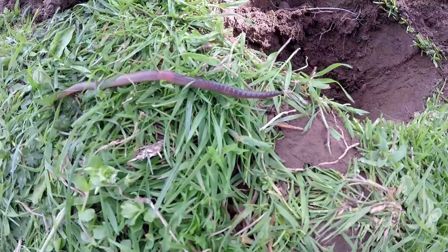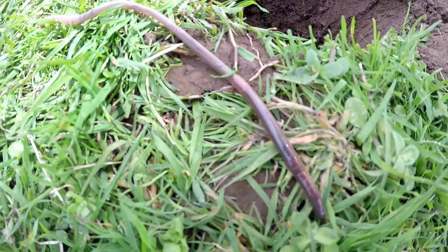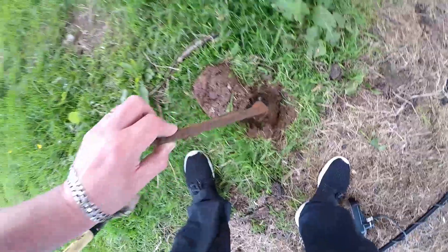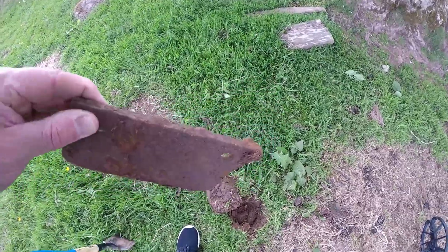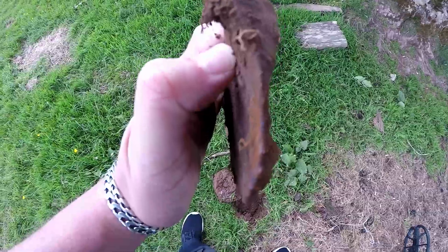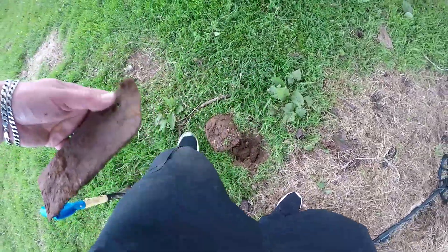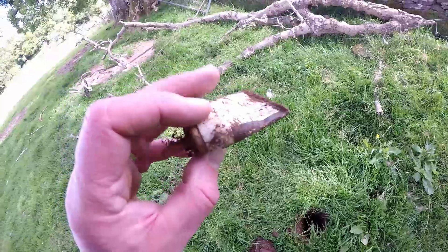Look at this big lad here - that's been part of a blade. What sort of blade I've no idea, but maybe a plow blade I think. Certainly looks that way - it's got that curve to it, you see that along the edge. I'd say that's a plow blade - good signal, way up in the 80s, just underneath the surface.